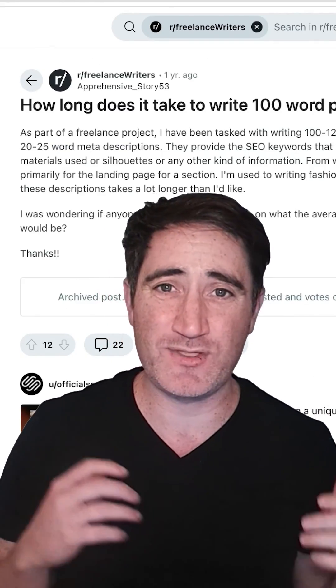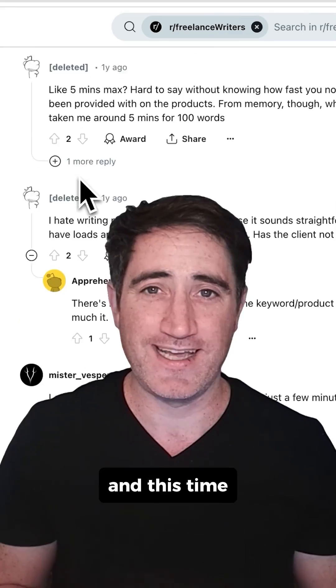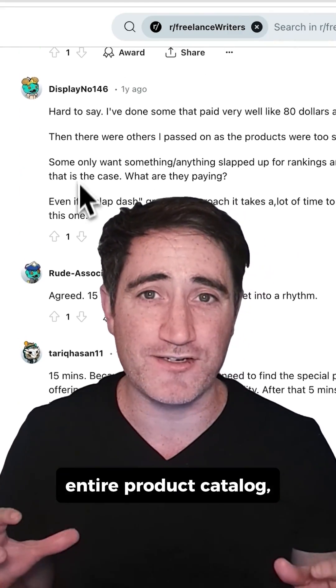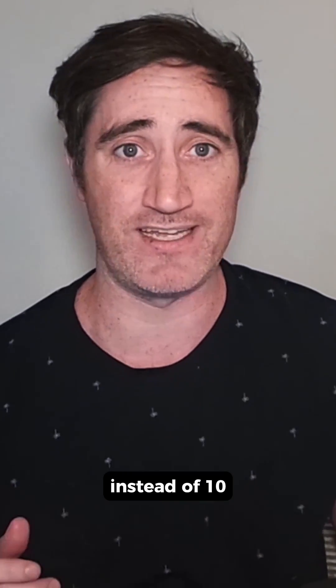According to this Reddit thread, it can take between 10 to 20 minutes to write e-commerce product descriptions, and this time really adds up if you have to do this across your entire product catalog. But check this out — I'm going to show you how you can write e-commerce product descriptions in seconds instead of 10, 20, or even 30 plus minutes, all using AI.